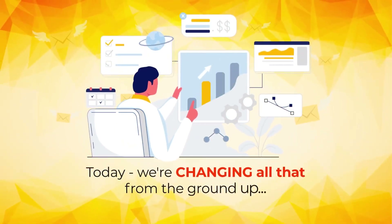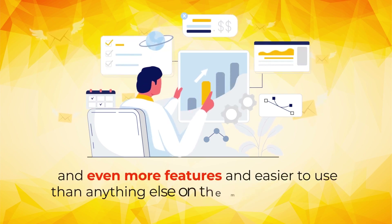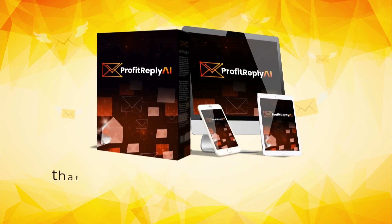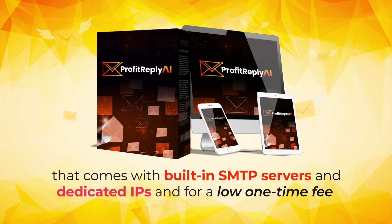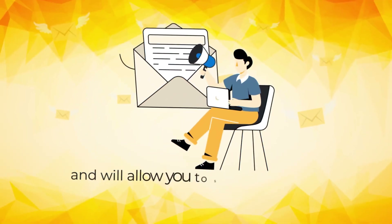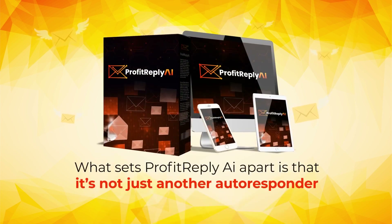Today, we're changing all that from the ground up by offering a cost-effective solution with zero limitations and even more features, easier to use than anything else on the market right now. Introducing Profit Reply AI — the only cloud autoresponder out there that comes with built-in SMTP servers and dedicated IPs. For a low one-time fee, it can be set up in under 2 minutes straight in the cloud, working from both desktop and mobile, and will allow you to send thousands of emails completely for free.